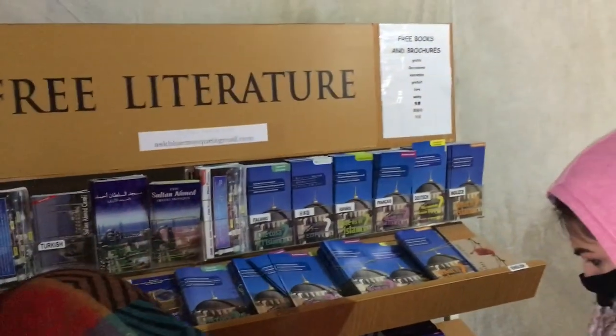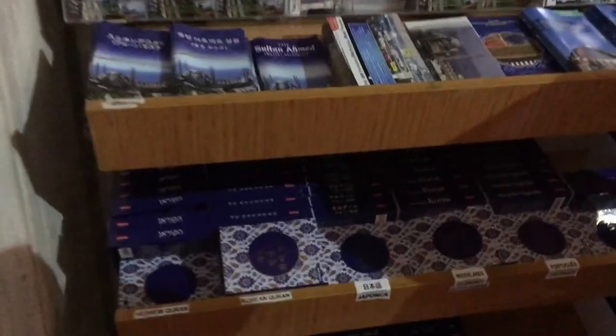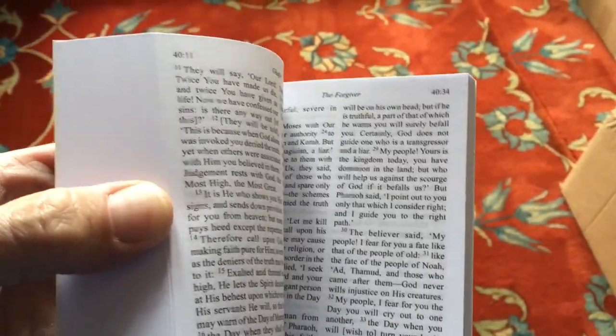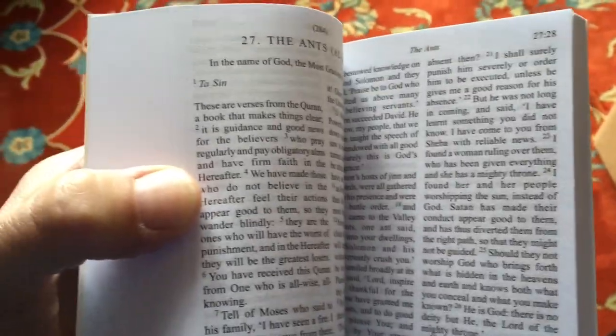So they have this free literature. I'm looking for an English one but I don't see one. What I did find is they're giving away a free Koran in English. And after talking to my driver the other day, I think I might read some of this, so I'm going to take it with me. It's kind of nice to get a free Koran.